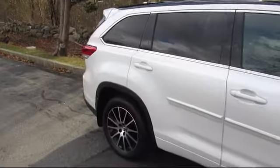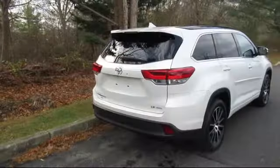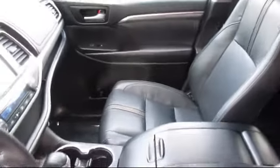leather seating, cross-traffic alert, steering wheel controls, privacy glass, and has less than 40,000 miles on the odometer. Every vehicle is rigorously inspected and reconditioned by our factory-trained mechanics, so you can buy with confidence knowing that your next